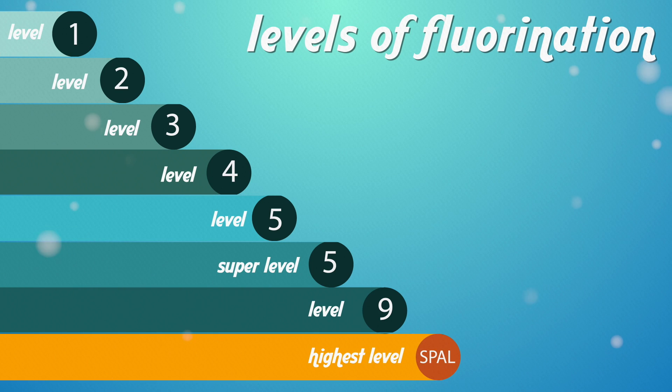The level of fluorination needed will depend on the chemical and container used. There are currently eight different levels of fluorination. Level 1 is the lowest, while SPAL is the highest.